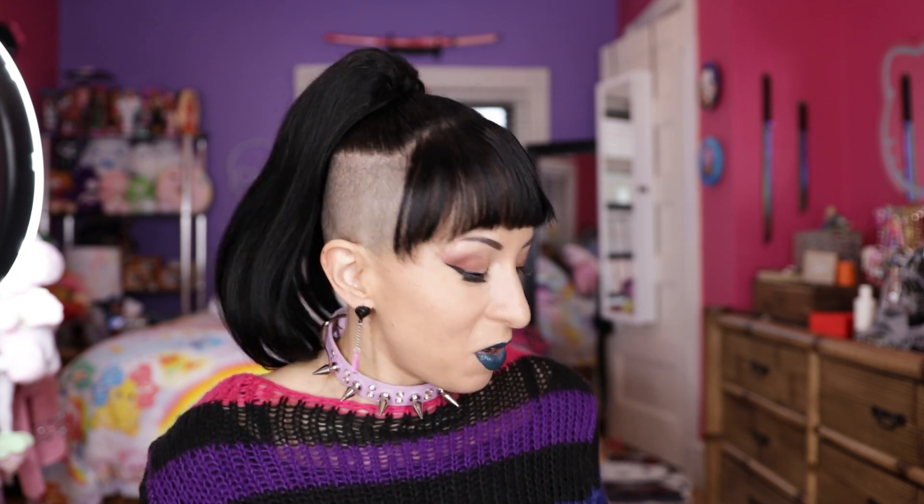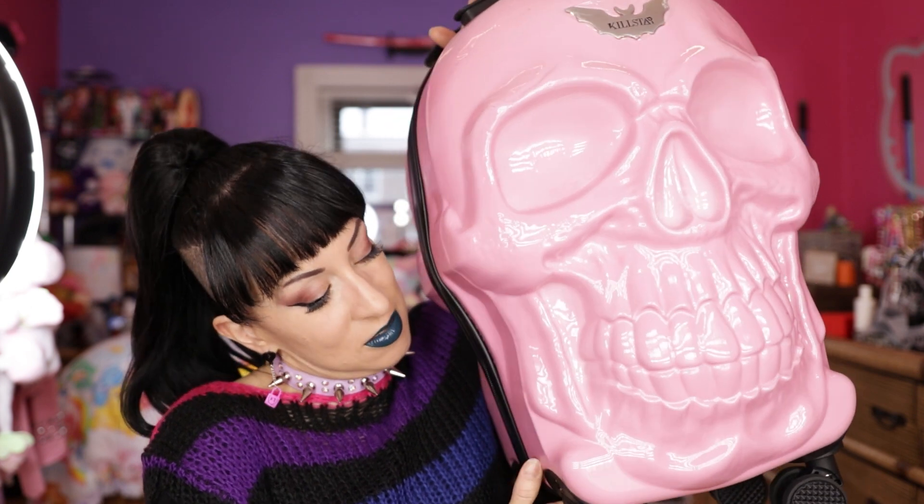Hi guys, welcome back to my channel! In this video I wanted to go through one of the pieces I bought at the Killstar Black Friday event, because it's one of the pieces I've been wanting for a while. It finally went on sale, so I picked it up. It is this amazing carry-on suitcase — it has this awesome skull face on the front.